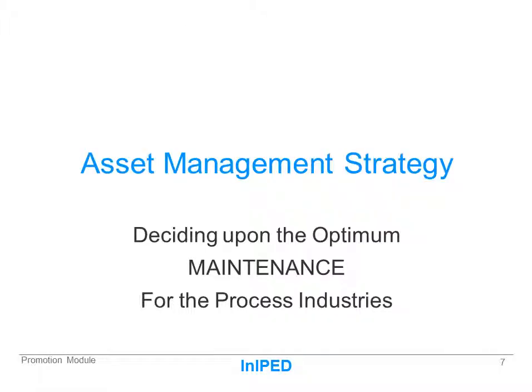Finally, this is the opening slide of the course. It sums up that it's about asset management strategy and deciding upon the optimum maintenance to be used to achieve that strategy in the process industries. Are you ready to begin?